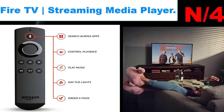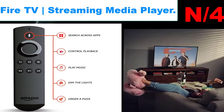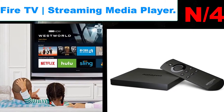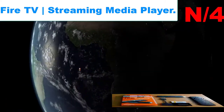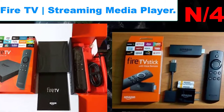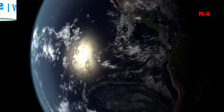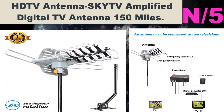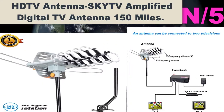Number 4: Fire TV Streaming Media Player. Fire TV supports 4K Ultra HD for true-to-life picture quality. Watch high-definition 1080p streams on Amazon Video, Netflix, YouTube, Hulu, and more, even without a 4K TV.